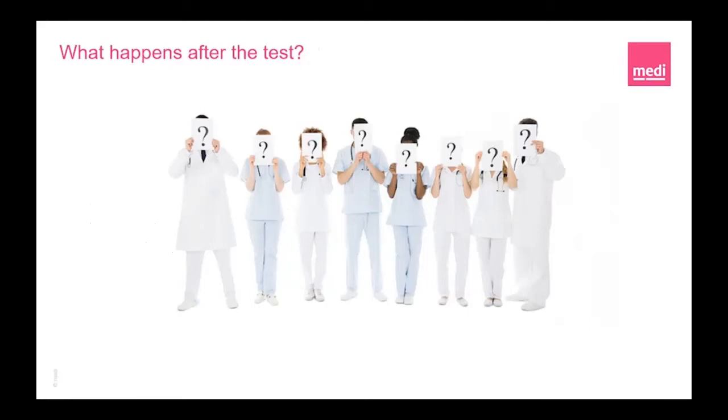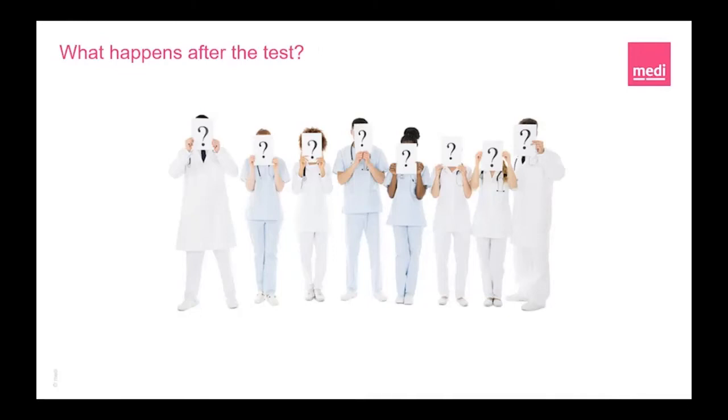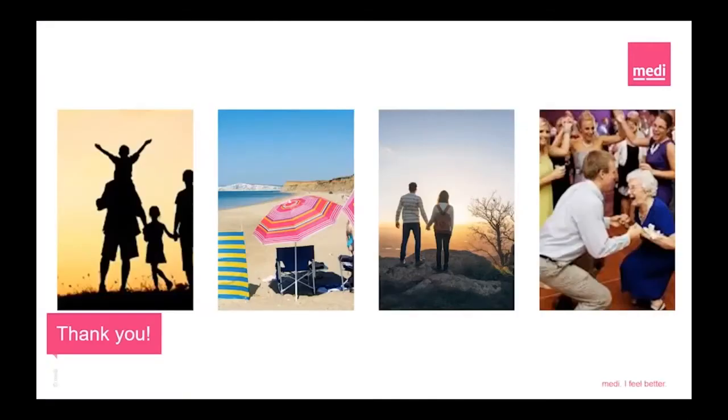So what happens after the test? There are many different options to help everyone, so the best way to find out is to book an appointment with your healthcare professional, have a personal holistic assessment including ABPI, and find a way that is individualised for you. Please join Medi-UK in their presentations each day this week, all advertised on the LegsMatter webpage. And here's an inspirational quote by Roman Payne: 'A person does not grow from the ground like a vine or tree. Mankind has legs so it can wander.' My closing words as a gift to you are: legs really do matter.